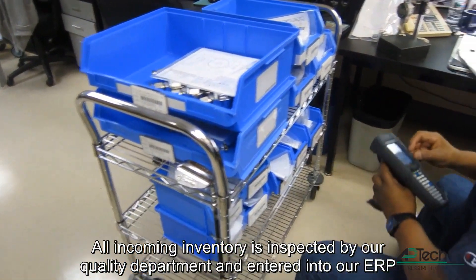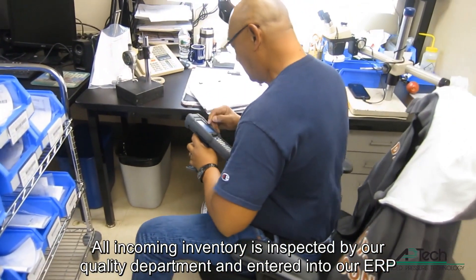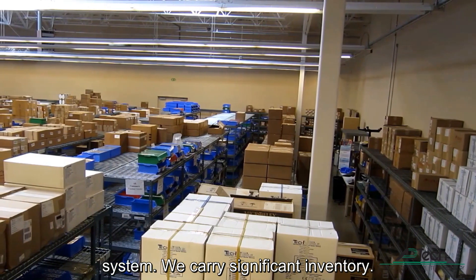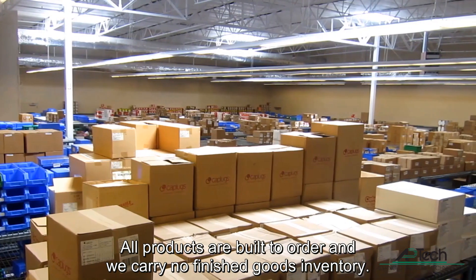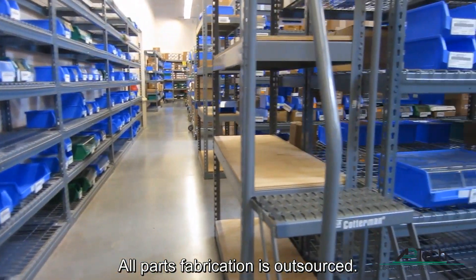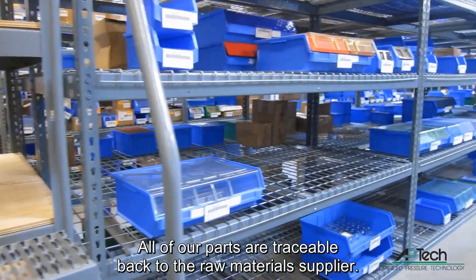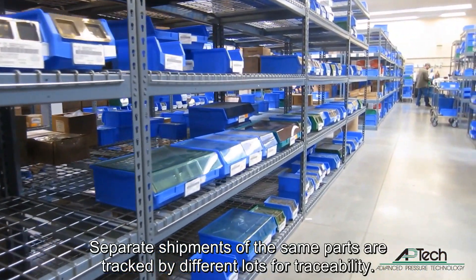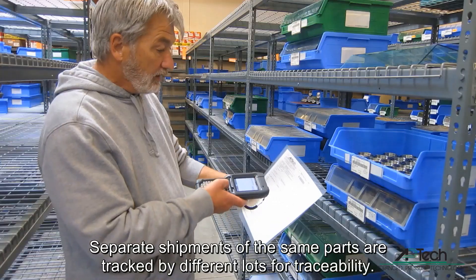All incoming inventory is inspected by our quality department and entered into our ERP system. We carry significant inventory. All products are built to order and we carry no finished goods inventory. All parts fabrication is outsourced. Wetted parts are traceable back to their raw material supplier.